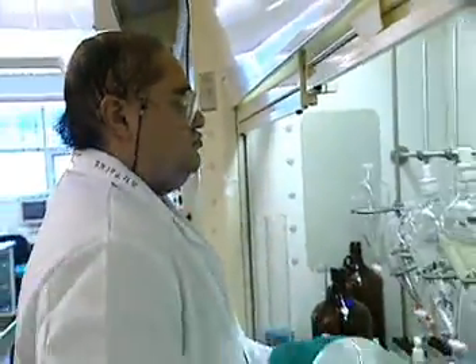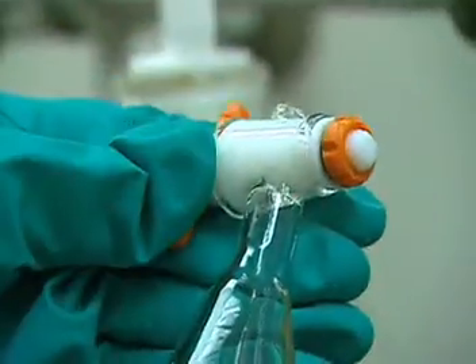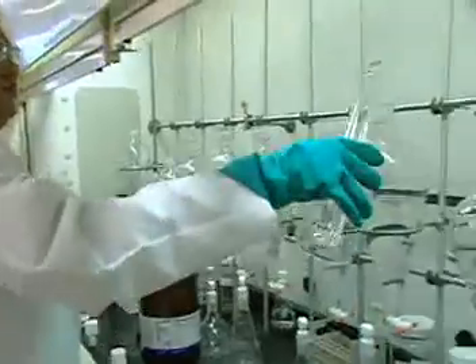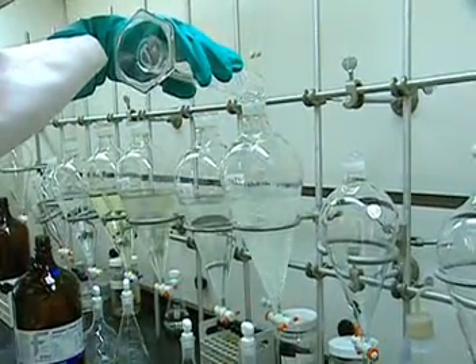Depending on the work being done, the chemical technician may be required to have an associate's or bachelor's degree in chemistry or other applied sciences. One more ingredient which could lead to a satisfying career is the desire to make the world a better place through science.